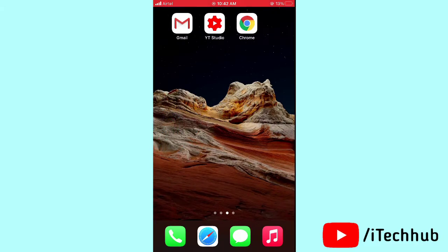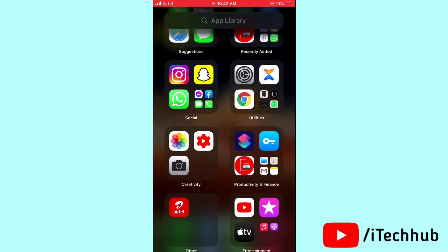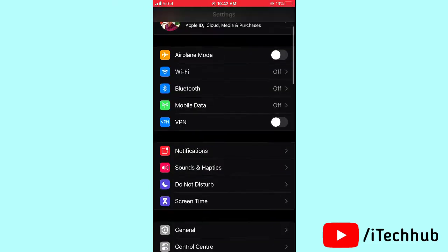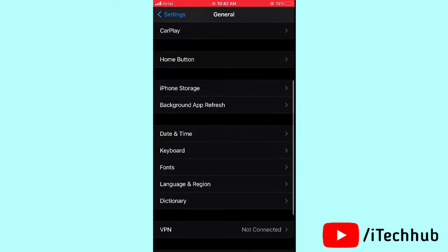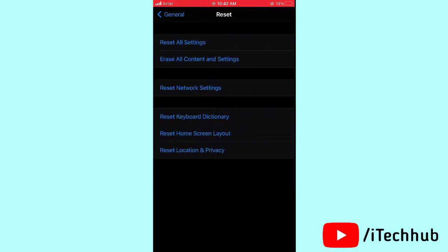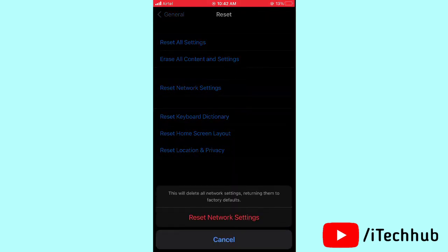The fifth solution is to reset network settings on your iPhone or iPad. Open Settings, scroll down and tap General, then scroll down and tap Reset. Select Reset Network Settings, enter your passcode, and confirm by tapping Reset Network Settings in the pop-up.